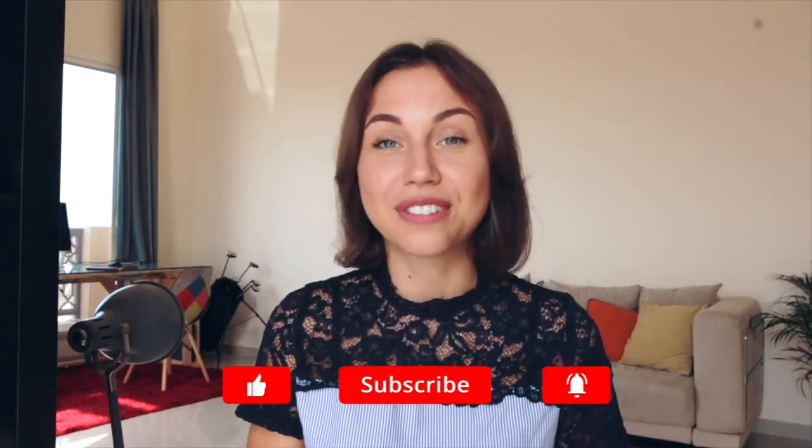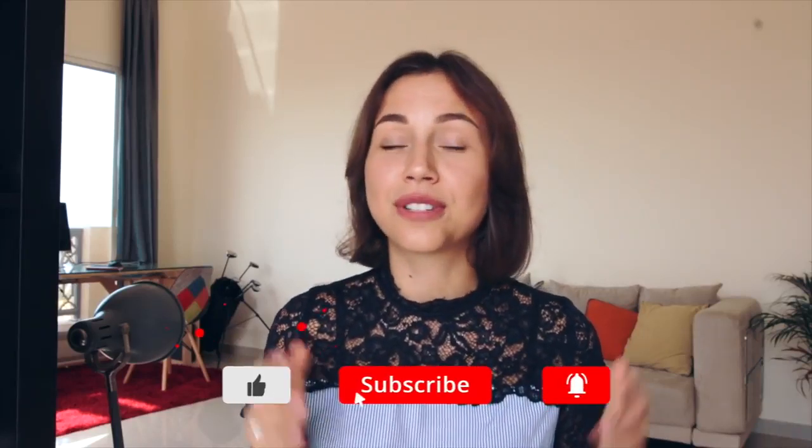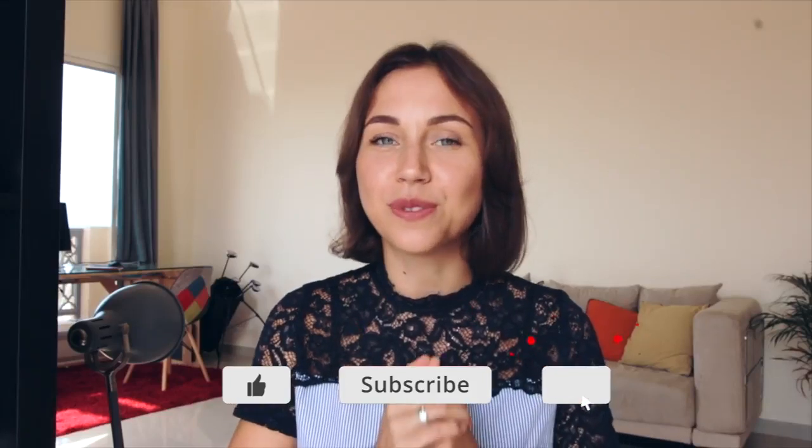So guys, these were my five tips on how you can find affordable flight tickets. If you know some other tricks, please share them in the comments below — it will be useful for everyone. Thank you for watching, I will see you very soon, bye bye!